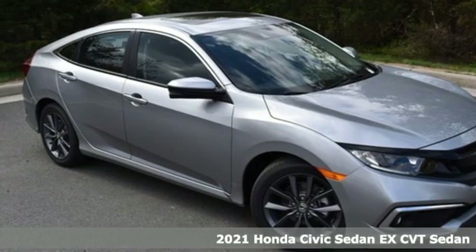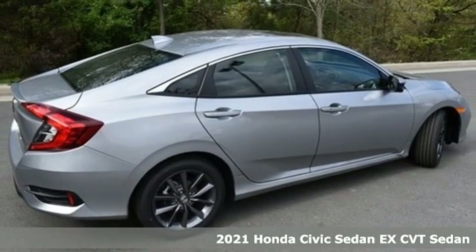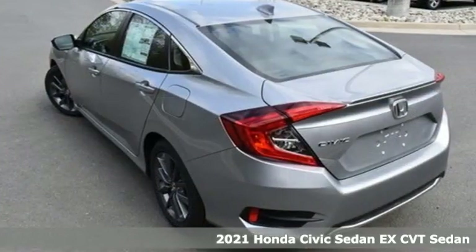Here's a new 2021 Honda Civic Sedan. Get more mileage out of every drive with this Civic, and it comes with all the amenities you need.